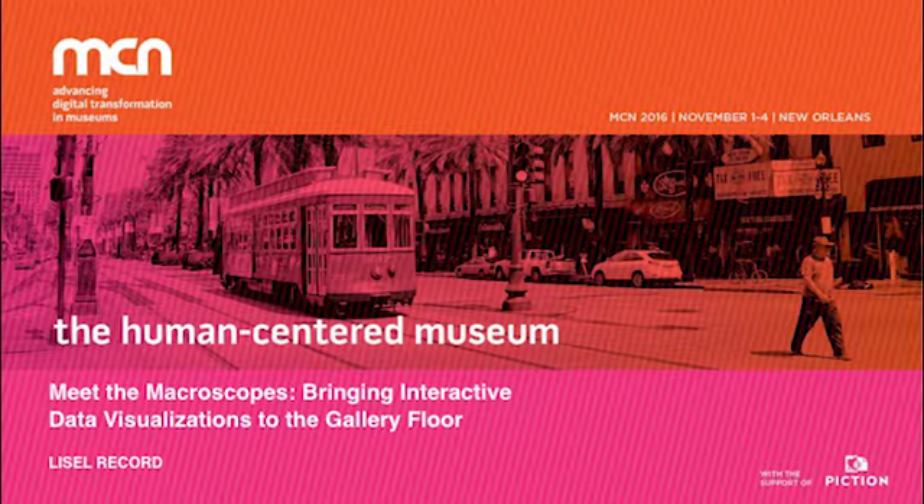It's like a microscope will let you see things that are small, a telescope will let you see things that are far away, and a macroscope will help you see patterns in data.